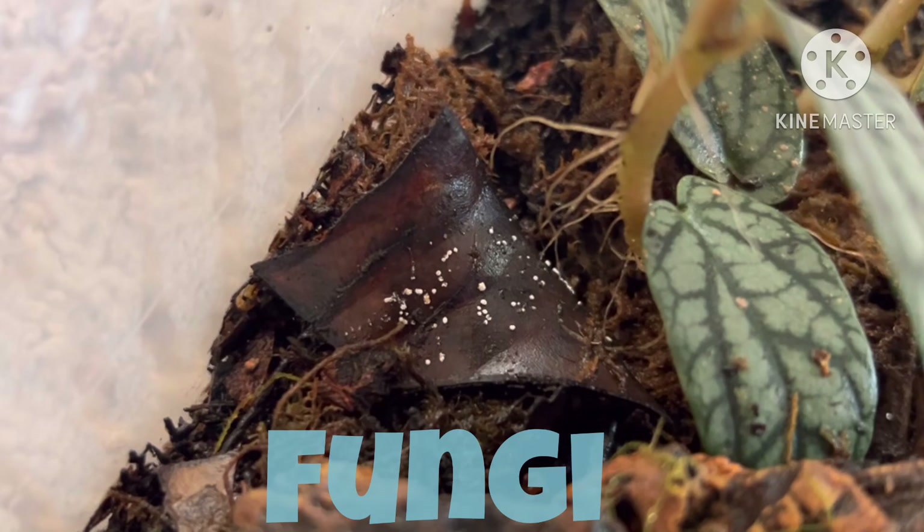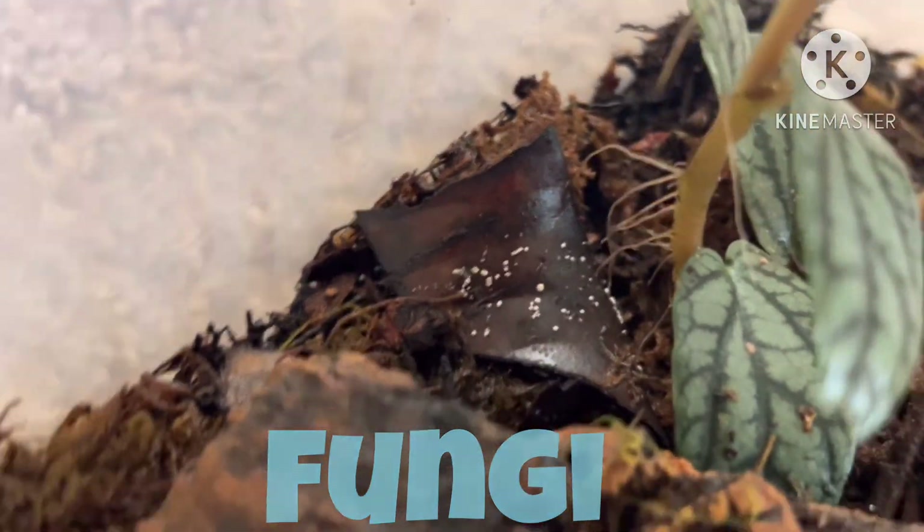This is fungi. It breaks down the dead leaves and is a decomposer.